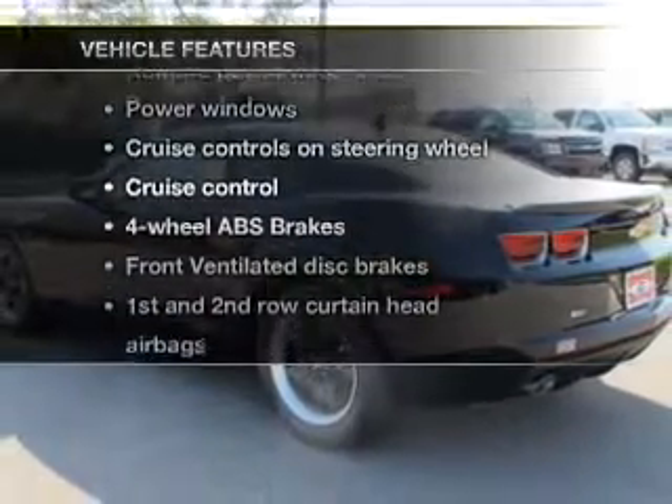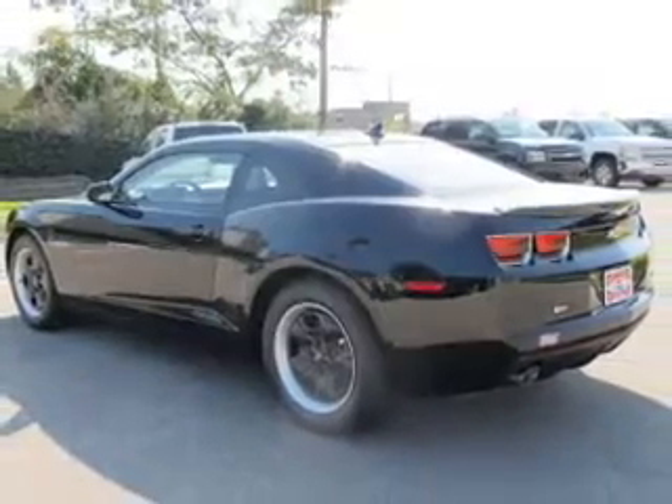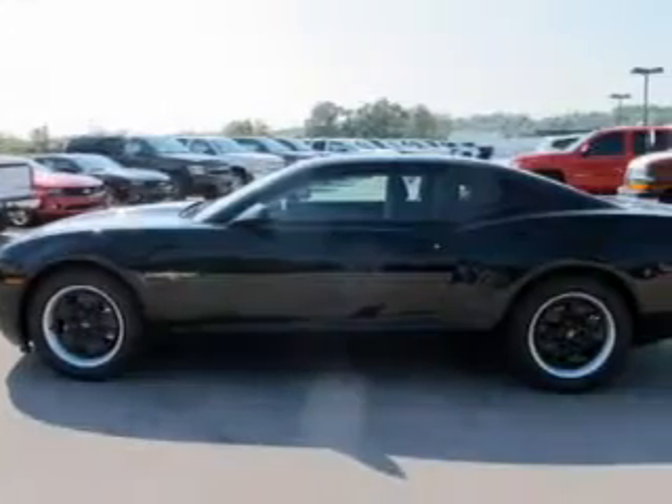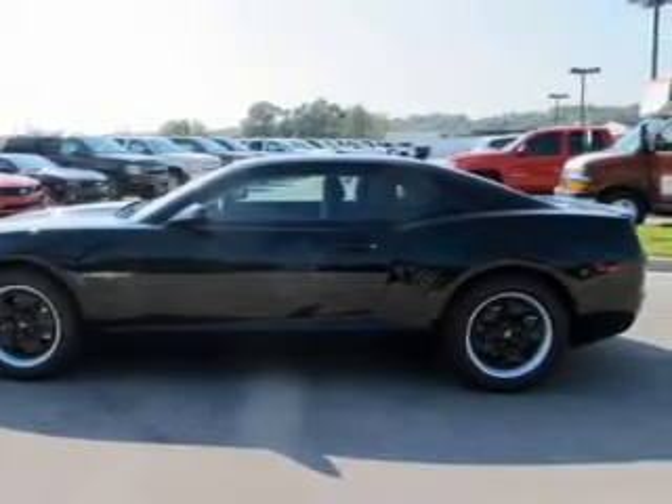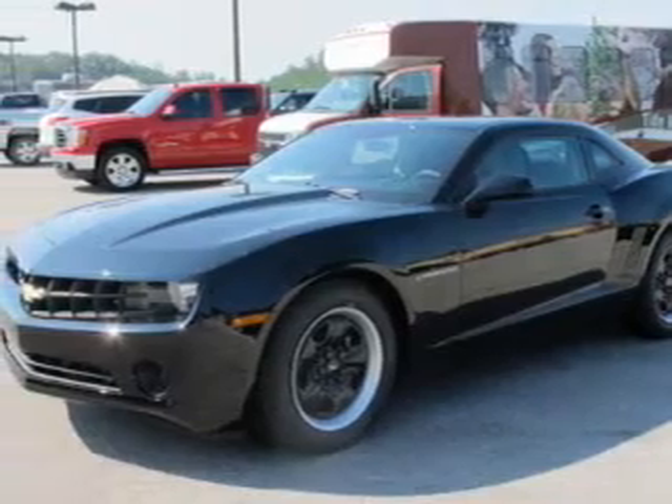Plus, enjoy these notable features that are included in this vehicle: power door locks, power windows, cruise control, Bluetooth wireless, an AM-FM stereo with a CD player, a satellite radio, power mirrors.